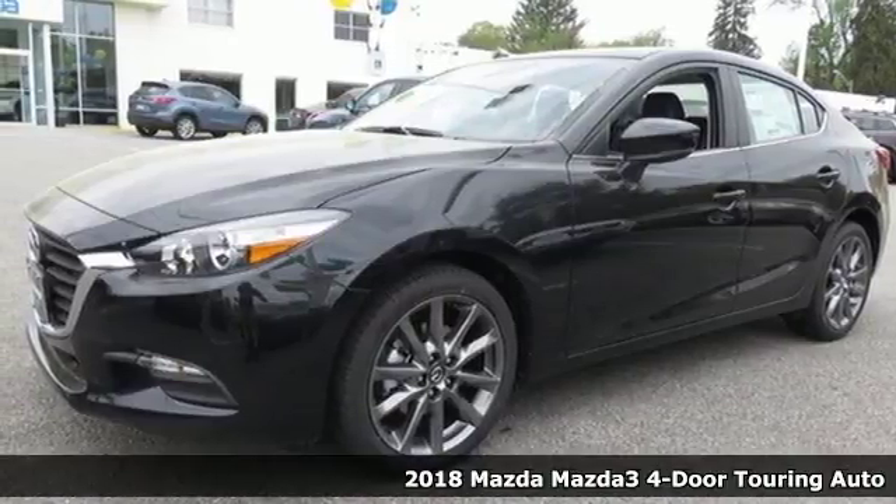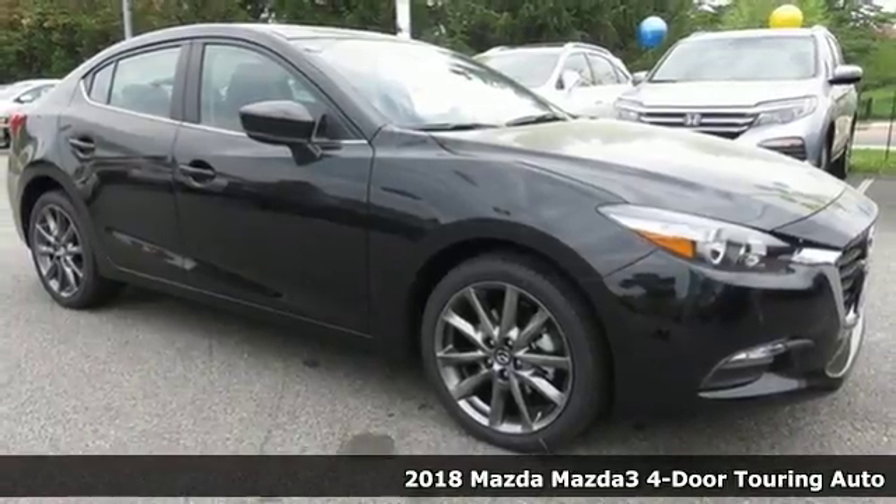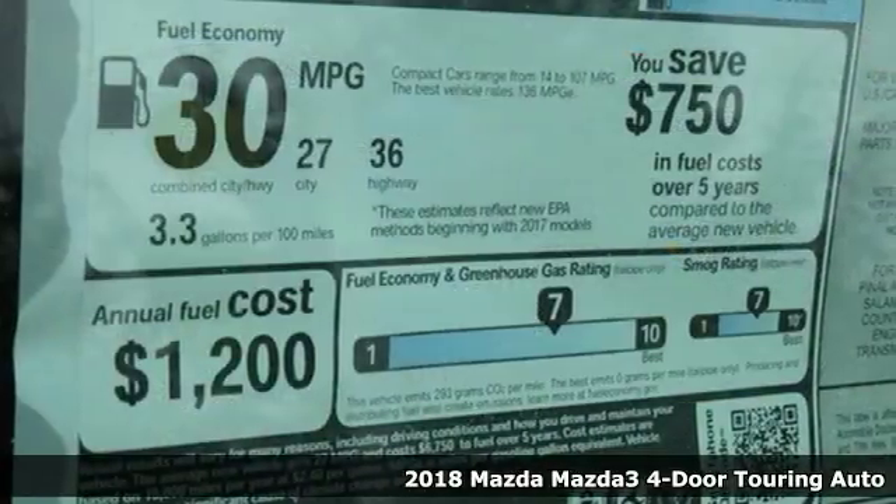Here's a 2018 Mazda 3 4-door. With Mazda, driving's what matters most. And get ready for an impressive combination of features.